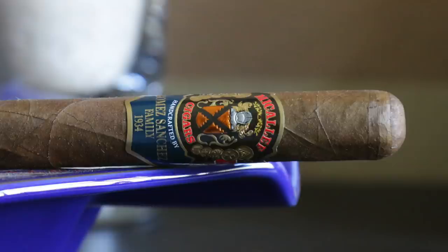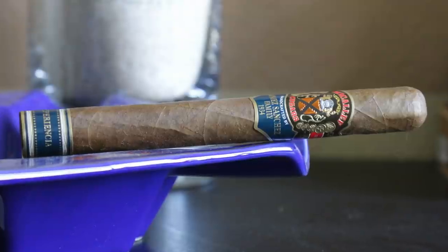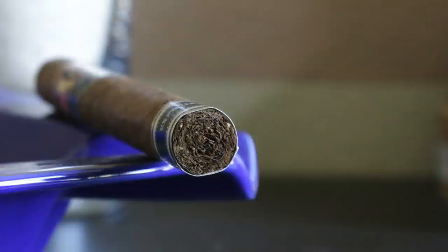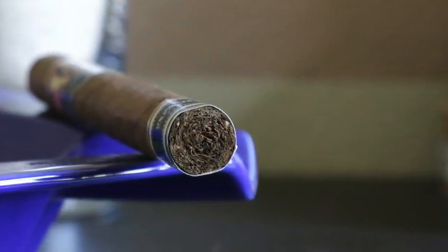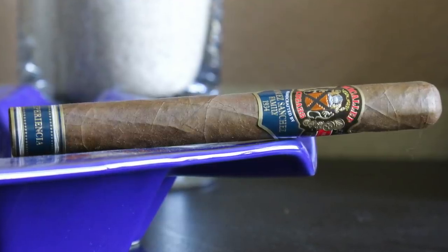The Experiencia starts out as a 7x52 vitola, with a four-year-old San Andres Sumatra wrapper over a four-year-old Ecuadorian Habano binder, and contains four-year-old Nicaraguan, Dominican, and Panamanian long filler. What that means is that before the cigar is even rolled, the tobacco has been resting and aging for four years.